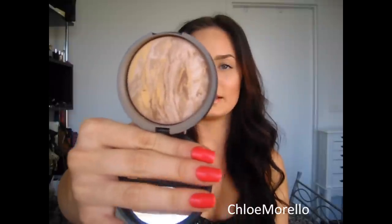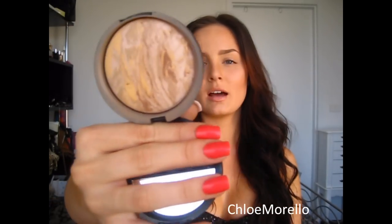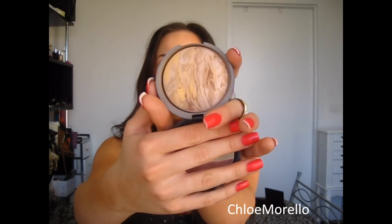One other thing: if you like powder foundations, this Laura Geller one called Balance and Brighten — I got the colour Regular — is really nice. I rarely wear it as a foundation on its own; if I've got a good skin day I will, but usually I like to layer it on top of my BB cream or a tinted moisturiser. It's a really nice product and I got mine on eBay.